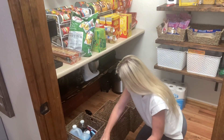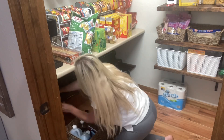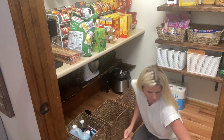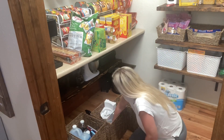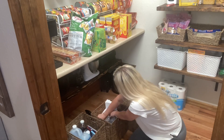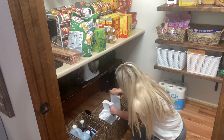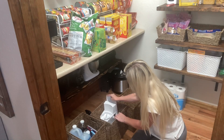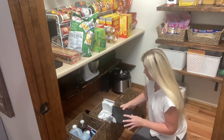We ended up freeing up a lot of space in these baskets and putting some of these kitchen contraptions up on the shelf, which gave us a lot more room. When we were done, one of the baskets was completely empty — that was a good feeling. It will be the perfect place for all my new cleaning supplies.